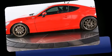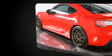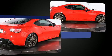Get excited about the 2014 Scion FRS. This two-door, four-passenger coupe still has less than 35,000 miles. It features an automatic transmission, rear-wheel drive, and a two-liter four-cylinder engine.